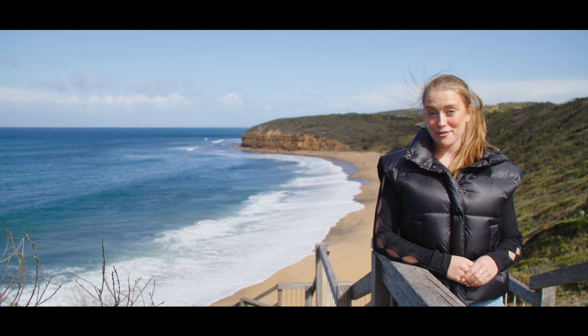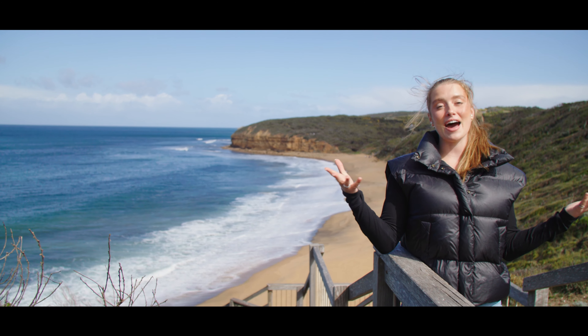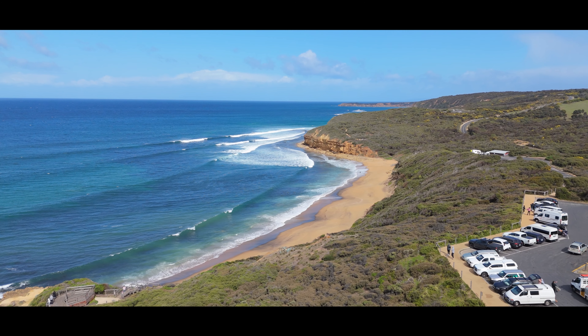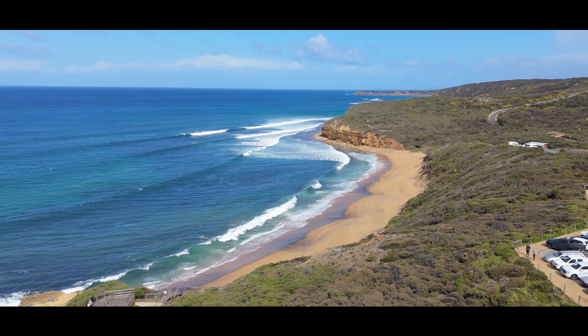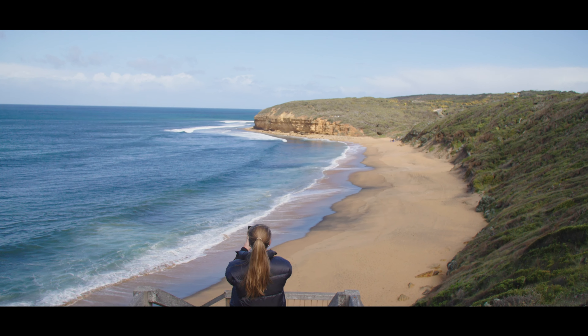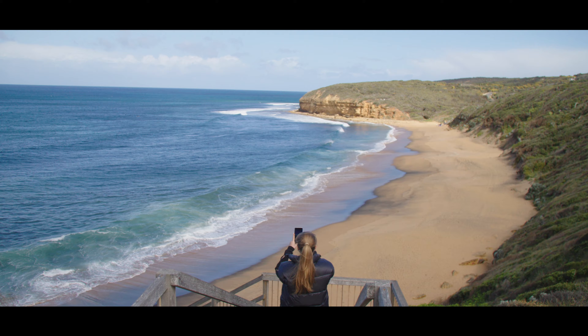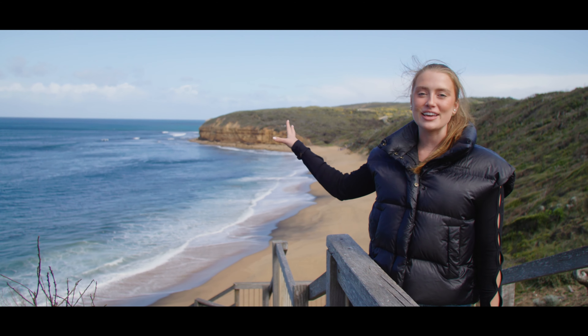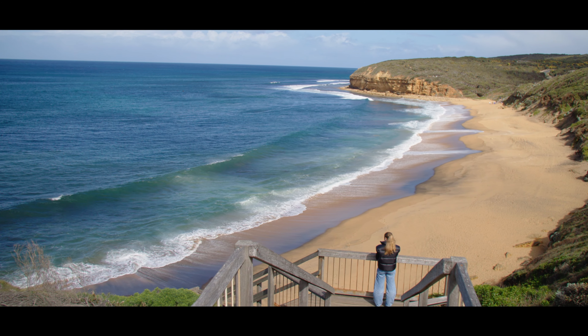Just a short drive away from Torquay, we found ourselves at the iconic Bells Beach. It's been on my bucket list for so long now. Being a surfer, I absolutely am dying being here right now. I'm not going to head in for a surf — the voice — but I'm definitely fangirling from afar. This is unreal.